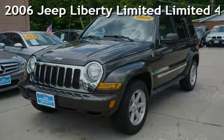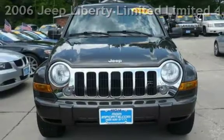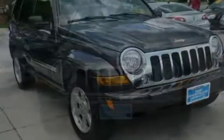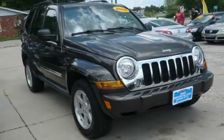Presenting a pre-owned 2006 Jeep Liberty Limited. This four-door SUV has a six-cylinder, three-liter V6 engine, with four-wheel drive and an automatic transmission.